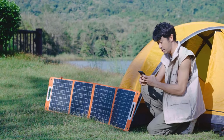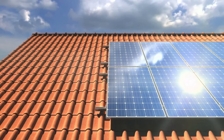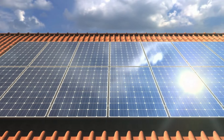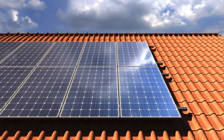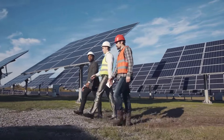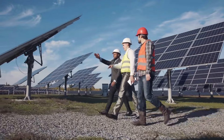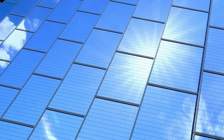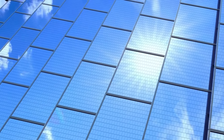The versatility of solar energy continues to reshape the way we power our world. From residential applications to industrial solutions, solar energy has become a driving force in our transition towards a more sustainable and eco-friendly future. As technology advances and awareness grows, the integration of solar power into our daily lives will likely expand, contributing to a cleaner, greener, and more sustainable planet. By harnessing the power of the sun, we pave the way for a brighter and more sustainable future for generations to come.